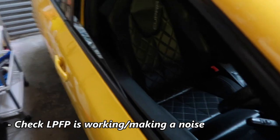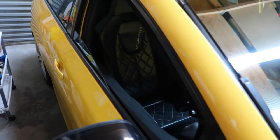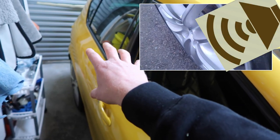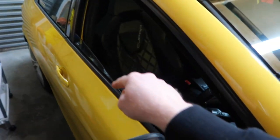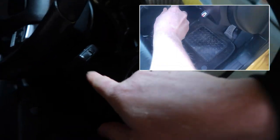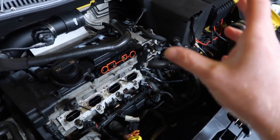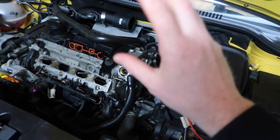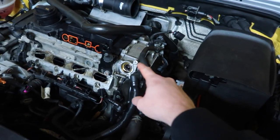Next was to check if the low pressure fuel pump was working. When you first unlock your car and open your door, you should hear a noise from the fuel pump area at the back — a low pressure fuel pump in the tank primes as you open the driver's door, then again when you turn to ignition position two. Although it all sounded fine from the back of the car and the pump was priming on ignition, I still wasn't sure if enough fuel was getting through to the high pressure fuel pump at the front.